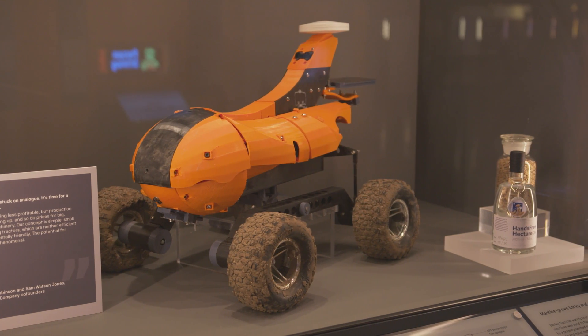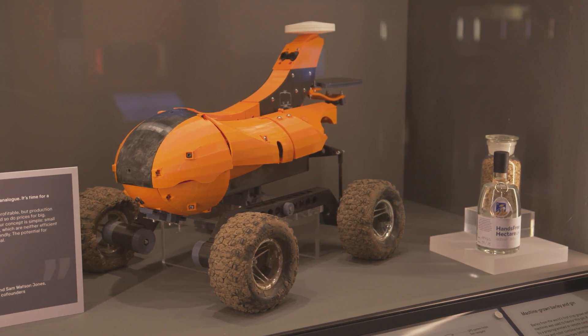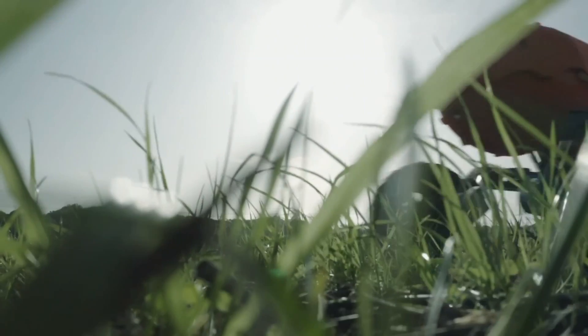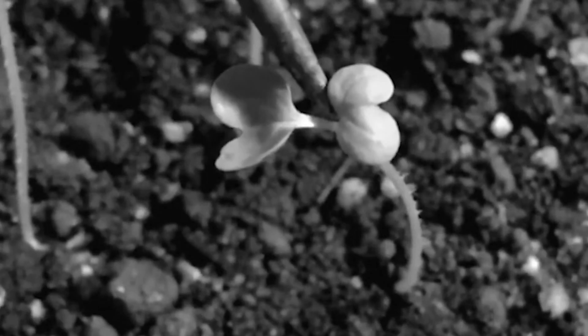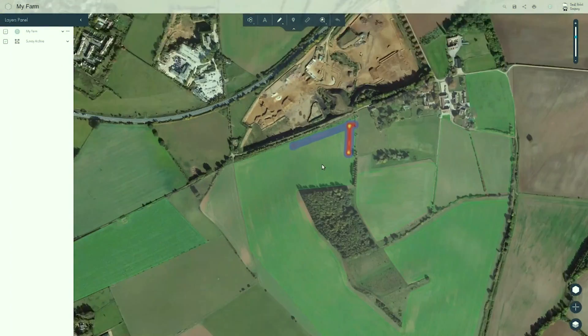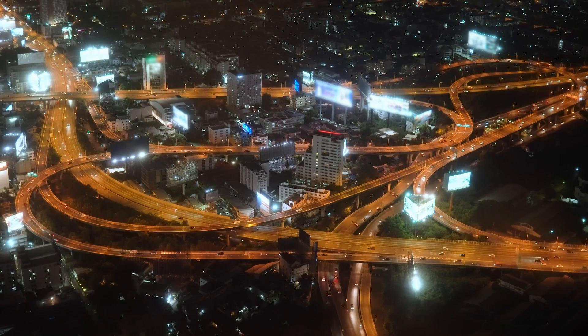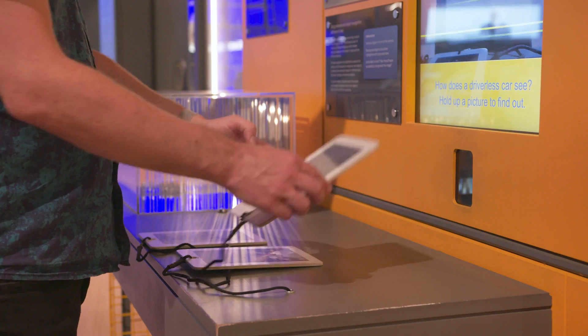TOM is the first prototype developed by the Small Robot Company. It can decide what route to take around a field, photograph crops and tag their position on a map. It works alongside Dick and Harry, which pull weeds and water the crops. This data is sent to an artificial intelligence-driven control system called Wilma. Technology developers argue self-driving vehicles could make journeys faster, safer and more sustainable.